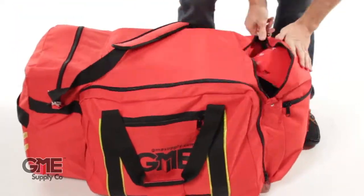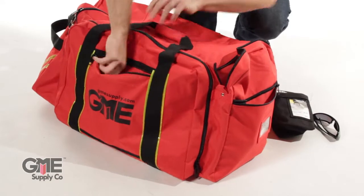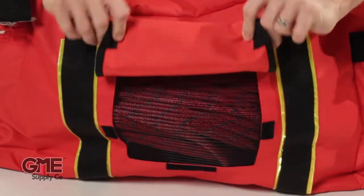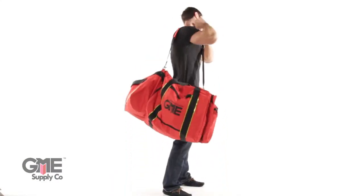The largest of all the bags we're reviewing, the Deluxe Gear Bag has 4 outside pockets for organization plus a business card holder for identification. On the back is a panel which opens to reveal a mesh window for ventilation. The heavy duty shoulder straps make carrying easy.